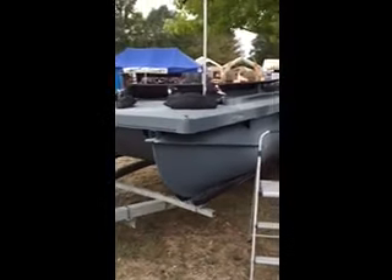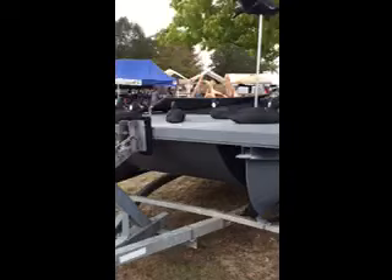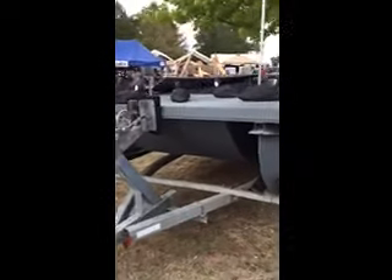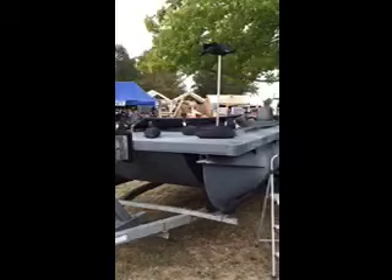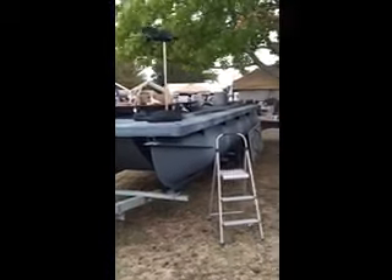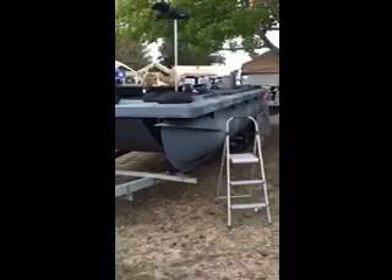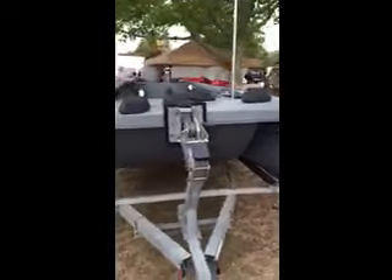Here we are day one of the Tuckerton Waterfowl Show in New Jersey. What you see here is the ureduck decoys on top of the Duckwater new six-man layout rig, and everybody is absolutely loving the idea and the concept.